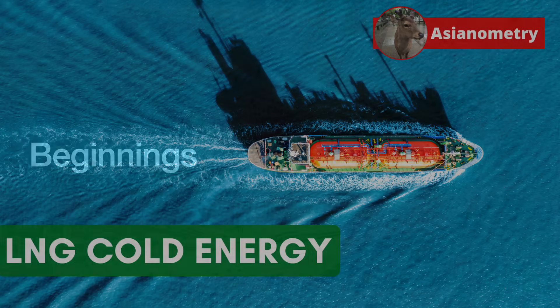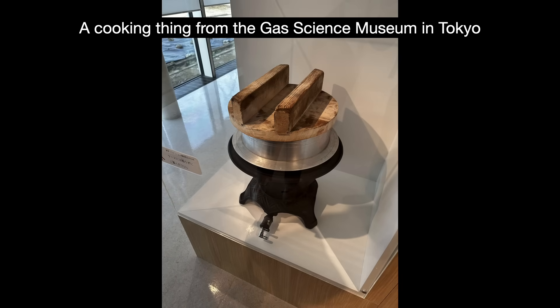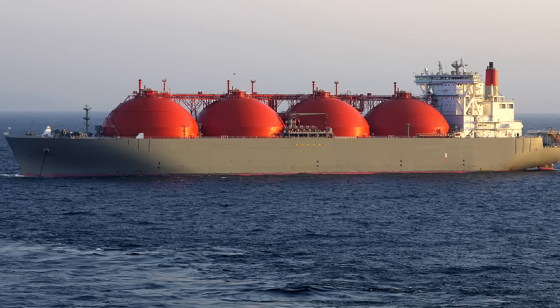Natural gas has been around for a while. We have been using it since the 1900s to light our stoves and heat up our homes. But the problem has always been getting the gas from the natural gas fields, which are often quite isolated, to the natural gas users, affordably and at scale. The vast majority of gas we send through pipelines, but for longer distances, LNG is more economical.